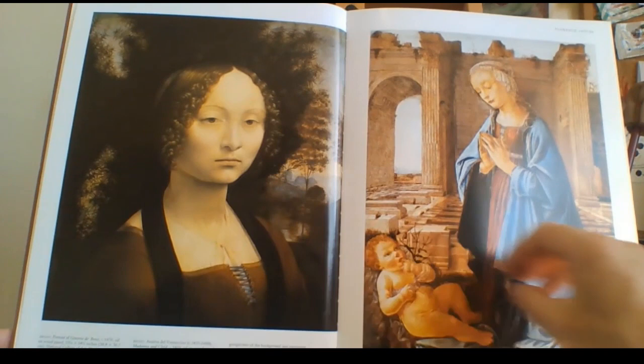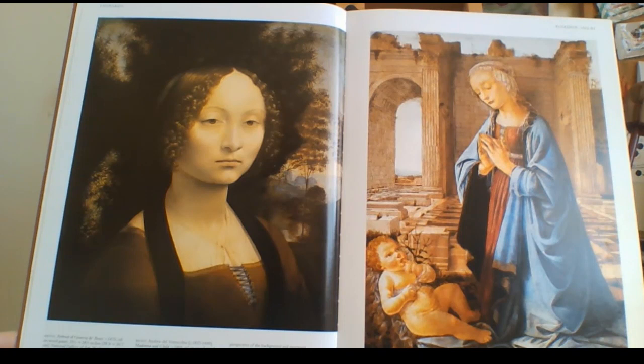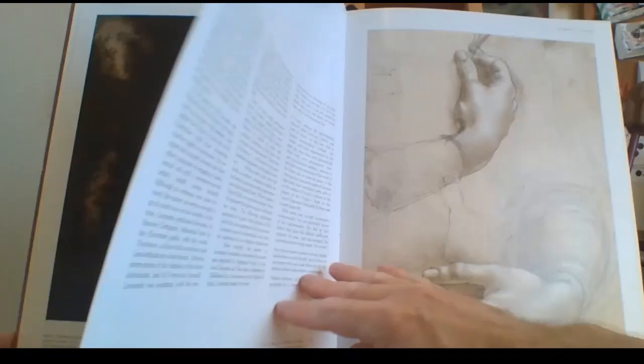This on the left is the Portrait of Ginevra de' Benci, 1476 — a fantastic painting. The one on the right was painted by Andrea del Verrocchio. Leonardo da Vinci painted the one on the left in 1476. Just look at the details of the background, the trees — really amazing.